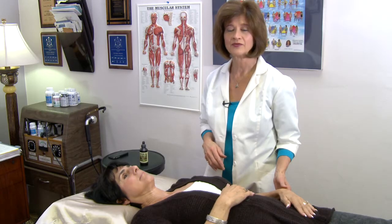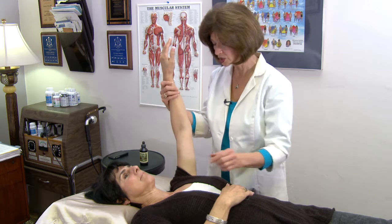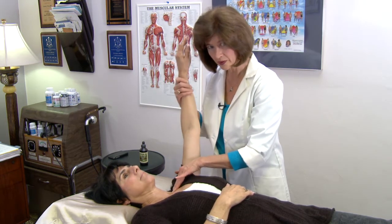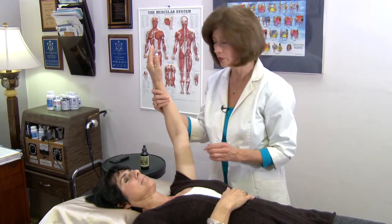Muscle testing is a good way of demonstrating the effect of different products on the body. If we take a strong muscle, we're getting strength, and I'm checking a point which is the alarm point for the thyroid, where we're getting a weakness. The thyroid is one of the first glands that's affected by radiation.